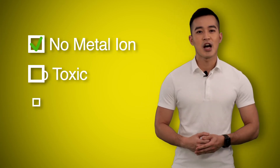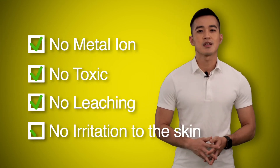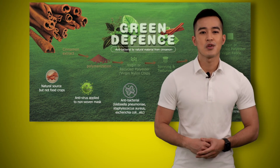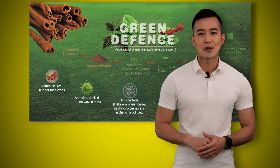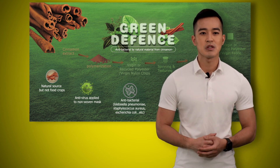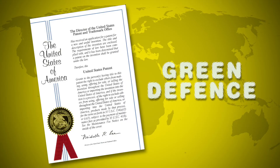Since it's a natural source, there's no metal ion, no toxins, no leaching, no irritation to the skin. We believe this is a great product if you're looking for any antiviral and antibacterial material that has no harm to the human body. Also, Green Defense owns patents and trademarks in several countries.